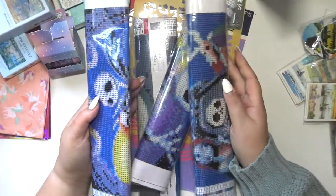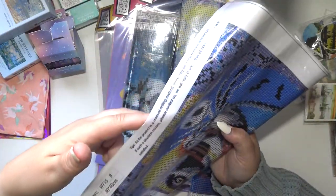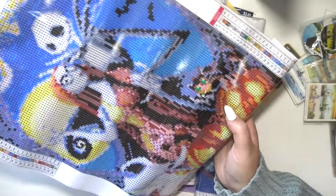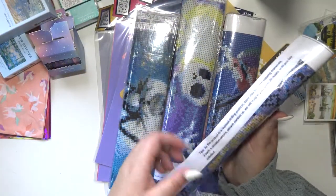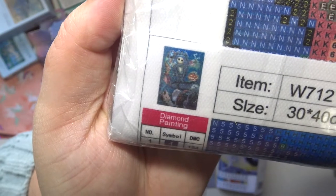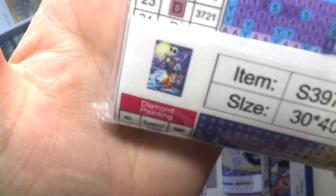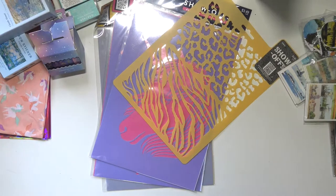Here are the diamond paintings I got — I think it was like a pack of four that came together, but they're all Nightmare Before Christmas. This is the one I already separated the beads for, so this is the one I'm gonna do first. I'm going to try to show you the picture but it's really blurry and kind of hard to see in person. I really want to get at least the one I already opened done by Halloween so I can use it as a decoration.